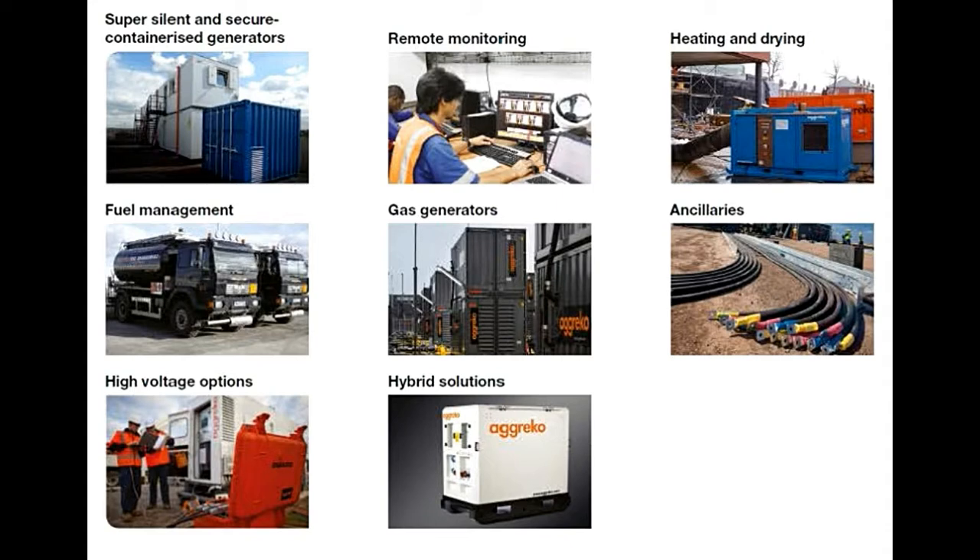Something that caught my attention was Agreco's investment in gas power generators. Gas has a much lower carbon footprint than liquid fuels, and so it would be wise for us to investigate this on our own projects where viable.